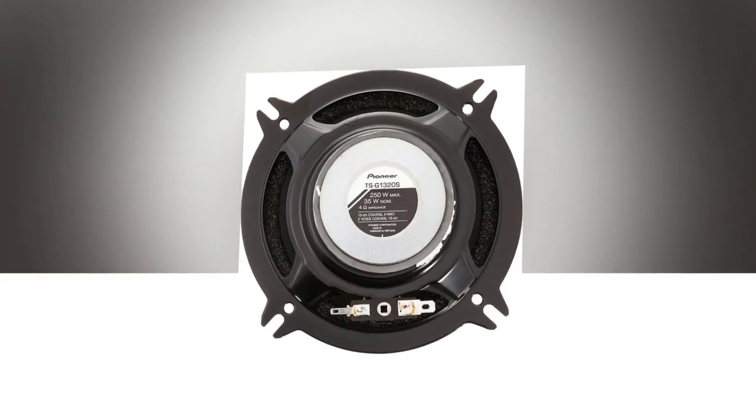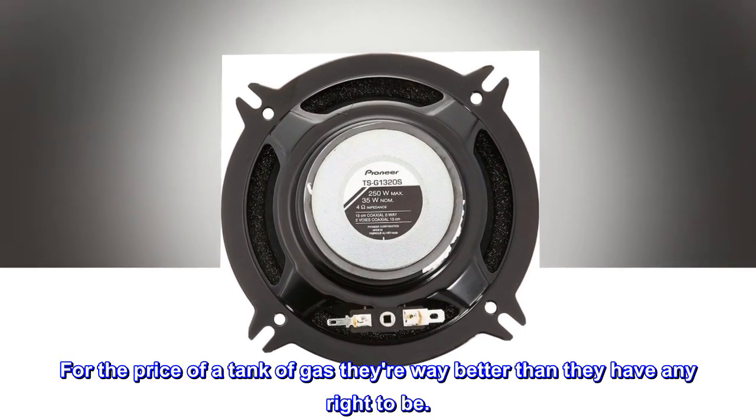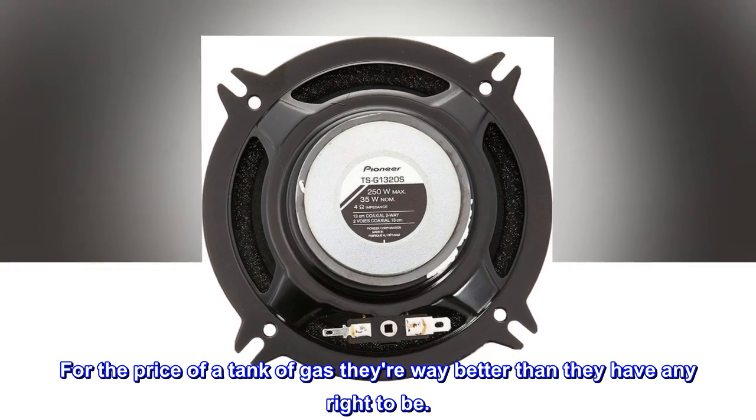Try a set. For the price of a tank of gas, they're way better than they have any right to be.